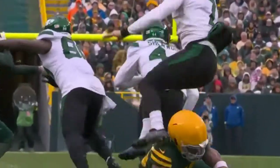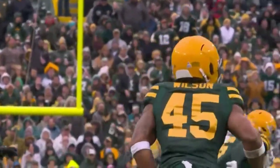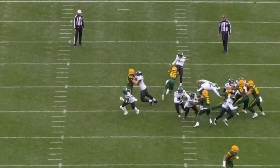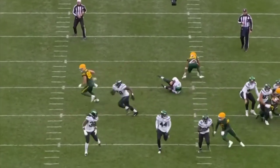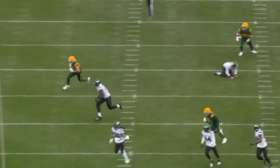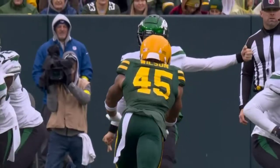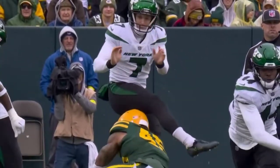He gets his punt blocked but he gets credited for a six-yard punt because it goes off the defender's chest — off Wilson's chest. And because the ball's not round, somehow it bounces the other way. It looked like it went underneath his elbow and just ricocheted forward. You can see the excellent stunt there by the punt block team.